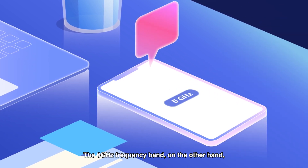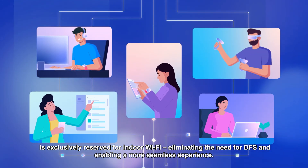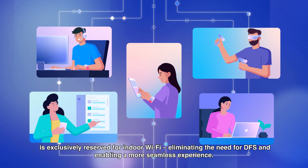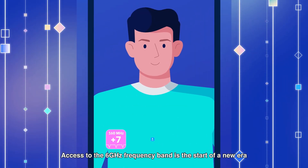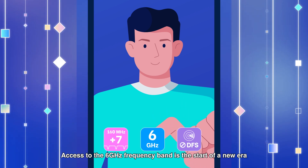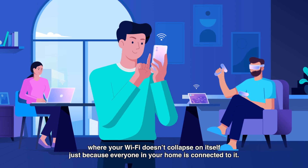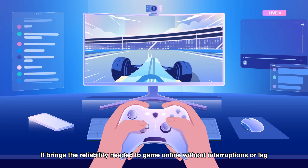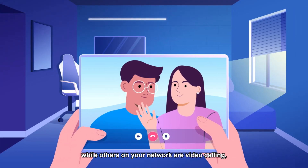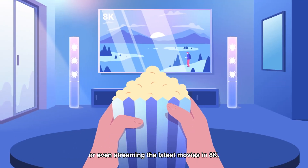The 6GHz frequency band, on the other hand, is exclusively reserved for indoor Wi-Fi, eliminating the need for DFS and enabling a more seamless experience. Access to the 6GHz frequency band is the start of a new era, where your Wi-Fi doesn't collapse on itself just because everyone in your home is connected to it. It brings the reliability needed to game online without interruptions or lag, while others on your network are video calling, downloading large files, or even streaming the latest movies in 8K.